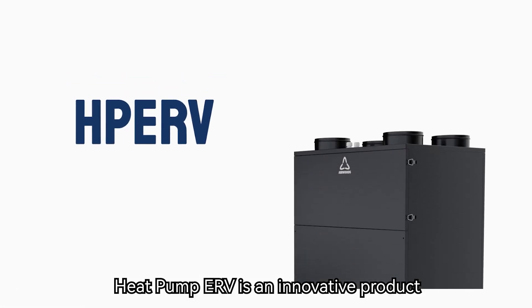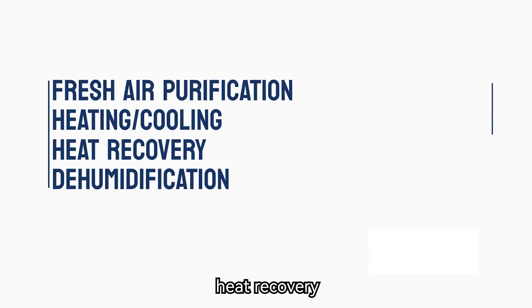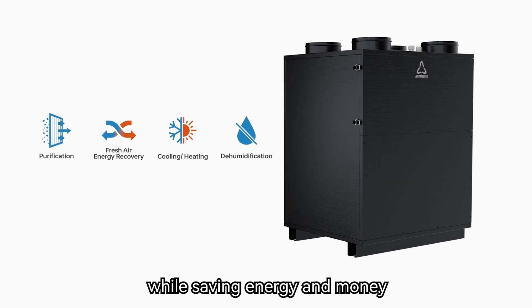Heat Pump ERV is an innovative product that combines fresh air purification, heating and cooling, heat recovery, and dehumidification in one machine. It can provide you with comfortable and healthy indoor air while saving energy and money.